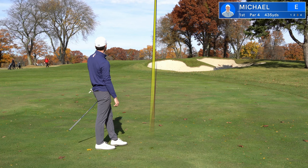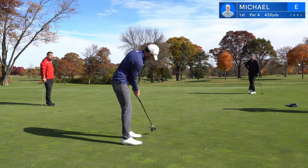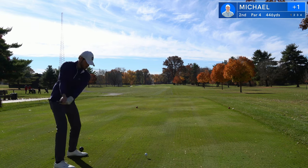The first hole out here at the Scarlet Course at the Ohio State University Golf Club is not an easy one to get started off with. I chunked it out of the bunker, had this left for my par and barely missed it on the low side, starting off with a bogey.